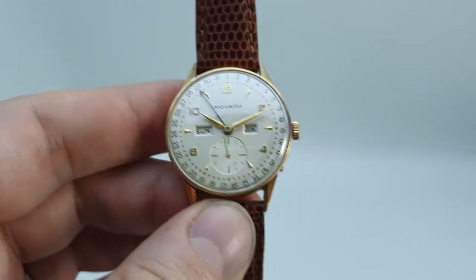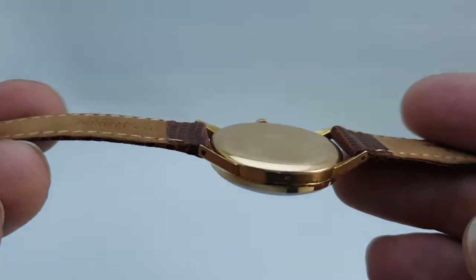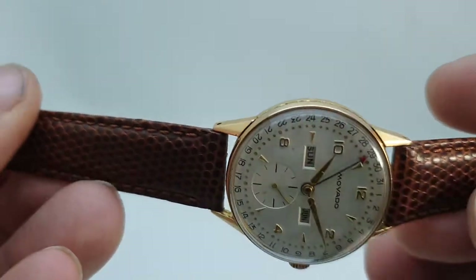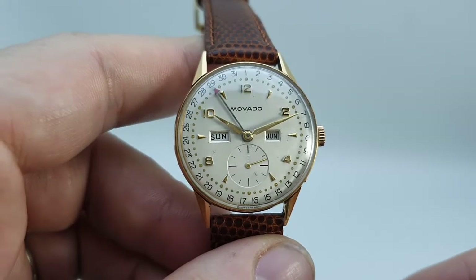It's a manual wind movement, in-house. The case is 18 karat gold — it's actually stamped for rose gold. It doesn't quite look rose gold to me but it may be. I just call it yellow gold, but it is stamped for rose gold.